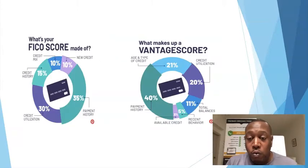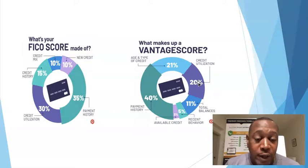I'm going to show you an example where we have a FICO score and then we have a Vantage Score, and you can look at the two breakdowns. You can see why you may have a score difference. For instance, FICO uses 35% payment history to reflect the credit report, while Vantage Score uses 40%. And credit utilization is 30% on the FICO side, while it only counts for 20% on the Vantage model.